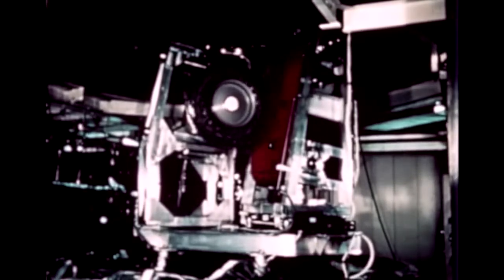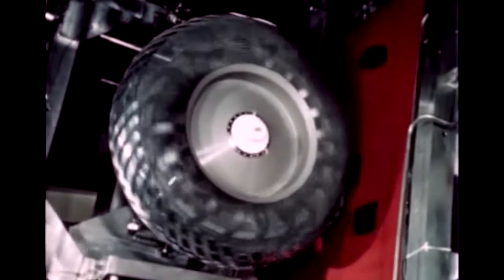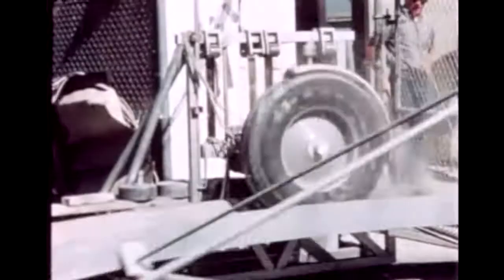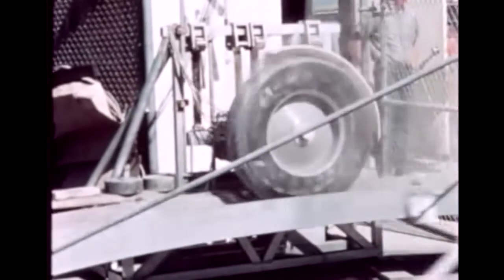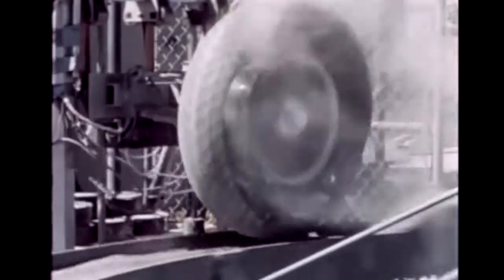The LRV tires are made of a woven mesh of zinc-coated piano wire, to which titanium threads are riveted in a chevron pattern to keep the wheels from sinking into the soft lunar soil. Long-duration torture testing on a so-called carousel simulating the lunar surface verified the durability of the wheel design. The test assembly was supported by springs to relieve most of its weight, thus simulating the one-sixth gravity of the moon.